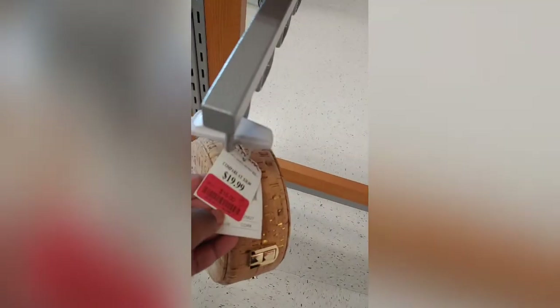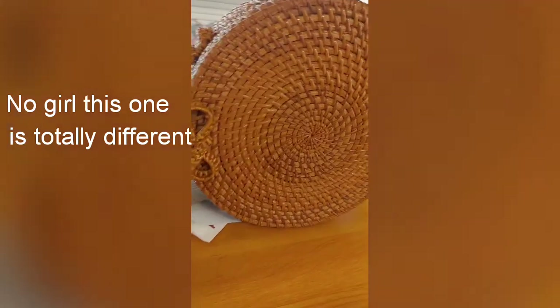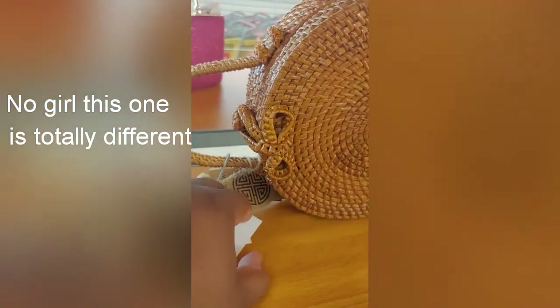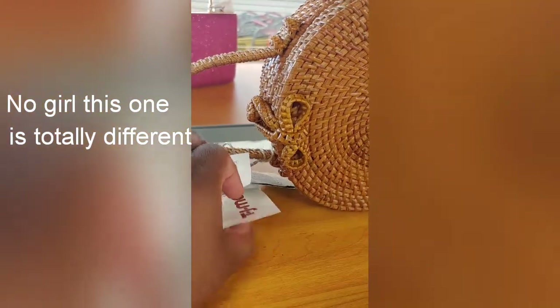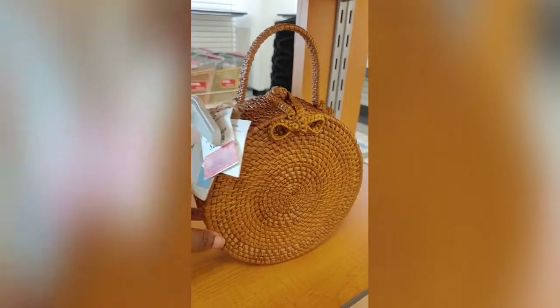Oh, this one's cute too — how much is this one? $15. Not bad, I do like it. It's cute. The bag is really really good. I was gonna get this one at first, but I like the other one because it has an actual button on it. Wait, this one is actually $10!